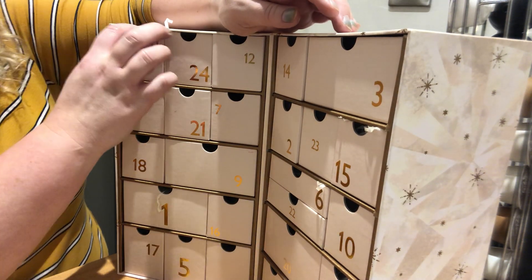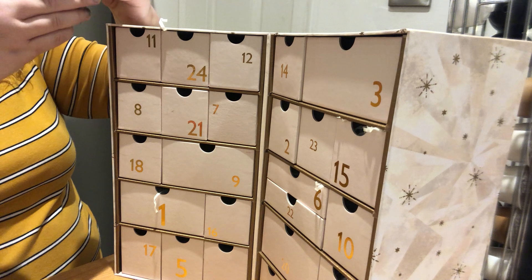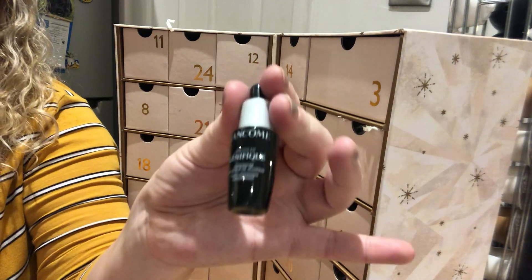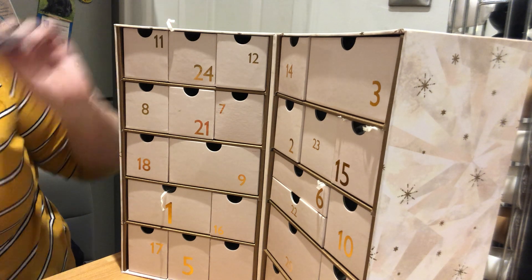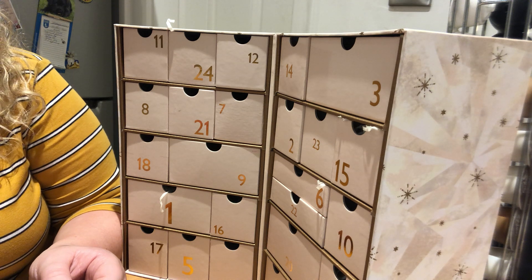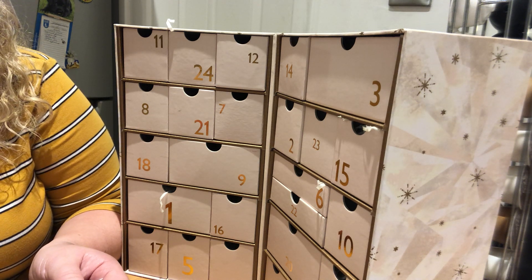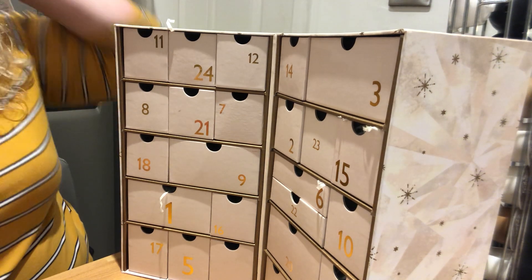Day number 11 is the Lancôme day — the Genifique Youth Activating Concentrated Serum. It comes in this cute little bottle and also comes with a voucher: to complete your perfect complexion routine, visit your nearest Lancôme counter to enjoy a free consultation and your luxury ultra-wear free sample.